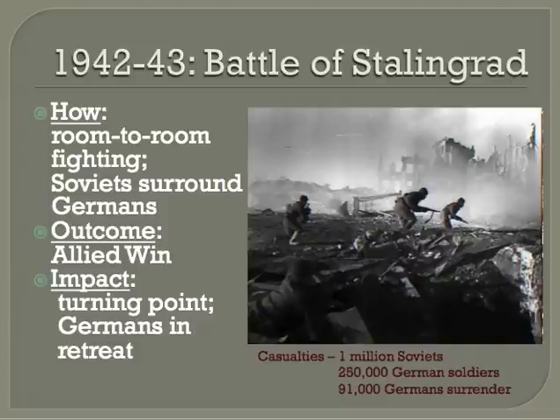The Germans assumed this would be a short battle and were unprepared for the Russian winter. In December of 1942, the Soviets launched a counterattack from both north and south of the city, and the Axis troops wanted to surrender. Von Paulus asked Hitler for permission to get out of Stalingrad, but Hitler refused, deciding to resupply the troops with fuel, food, and ammo by air — but there weren't enough planes. The Soviets offered generous surrender terms in January, but the Germans refused despite soldiers dying from frostbite, starvation, and disease. Von Paulus was captured on January 31st, and the Germans finally surrendered on February 2nd, 1943.